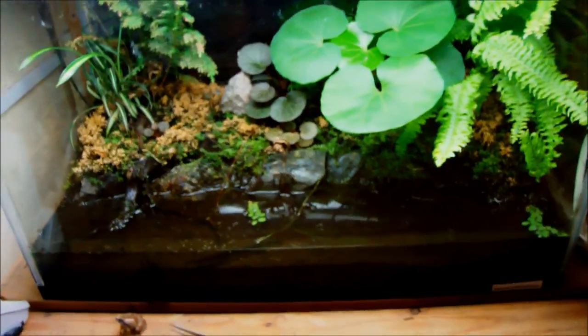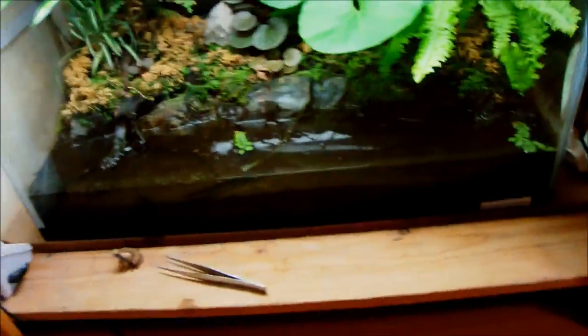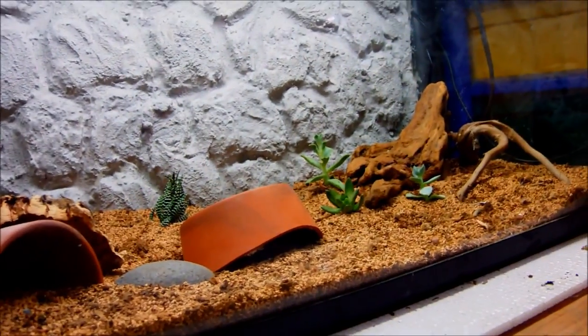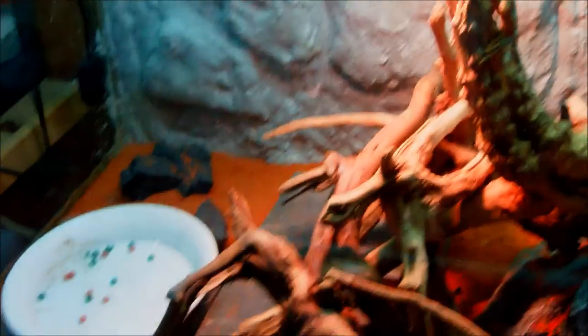We've got a nice looking vivarium with a Japanese fire belly newt larvae somewhere in here — I didn't want to look for him. I've also got a big bronze gecko in here doing quite well. And we've got my Madagascar spidey-tailed iguana right there — you can see his awesome tail, and that's his setup.